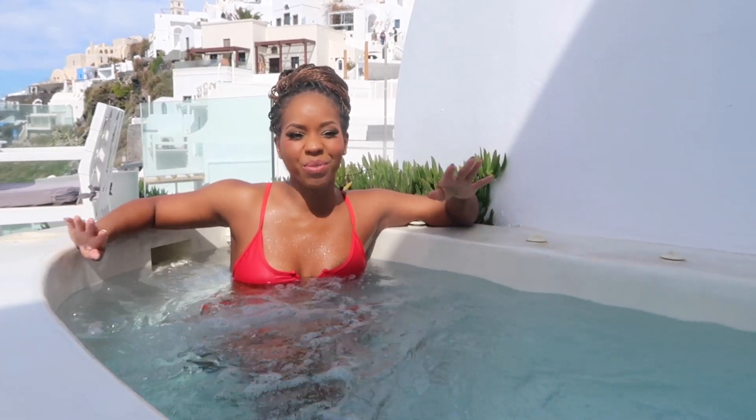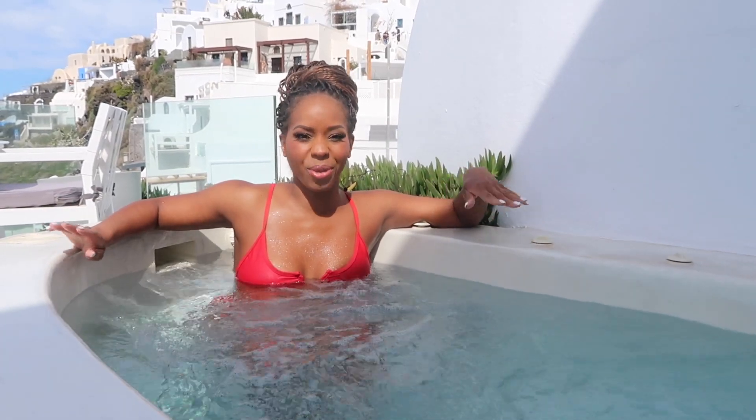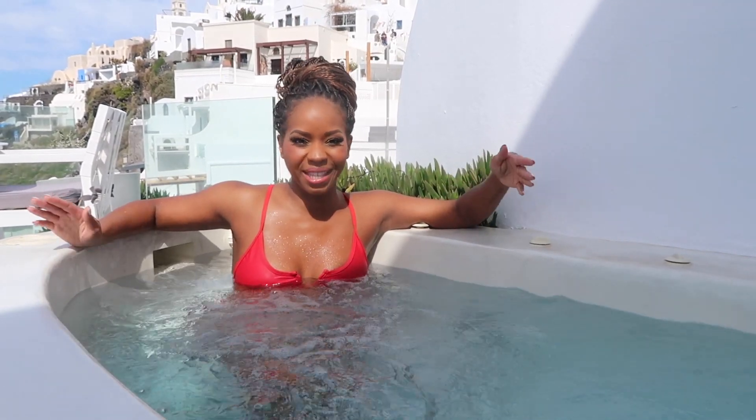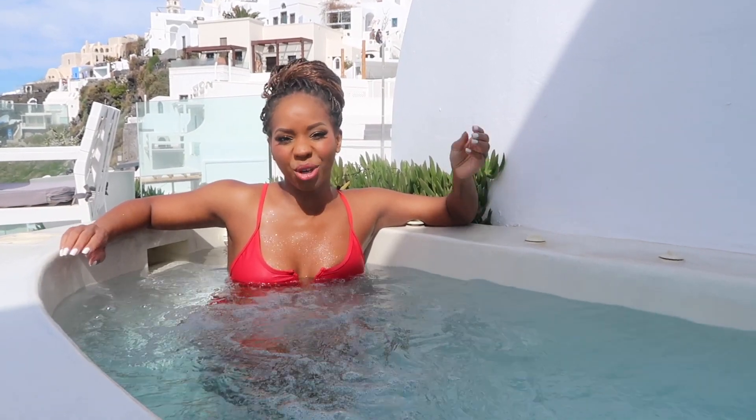Staying in luxury hotels in the off-season is a great way to have a world-class experience and save a ton of money. If you want to stay somewhere nice and bougie, definitely go in the shoulder season. But if you don't really care about where you stay and you want to come in the summer at peak time, then you're going to need to save a little more on your hotel and go a little less upscale.